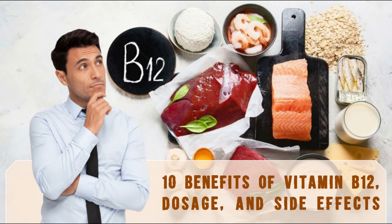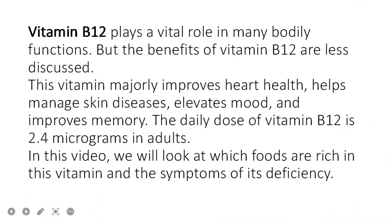Welcome to AI Medical School. In this video we are going to cover the 10 benefits of vitamin B12, its dosage, and side effects. Vitamin B12 plays a vital role in many bodily functions. It majorly improves heart health, helps manage skin diseases, elevates mood, and improves memory. The daily dose of vitamin B12 is 2.4 micrograms in adults. We will also look at which foods are rich in this vitamin and the symptoms of its deficiency.